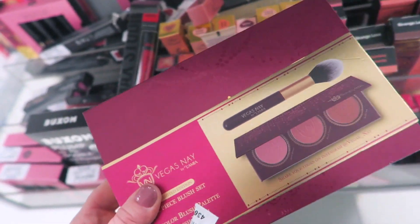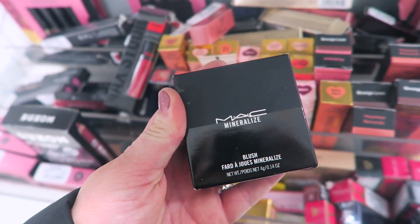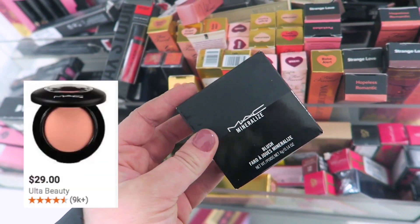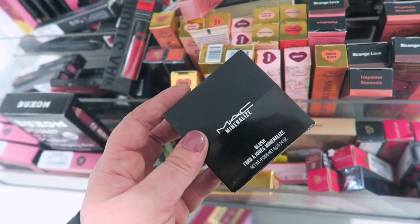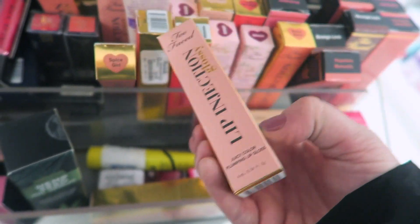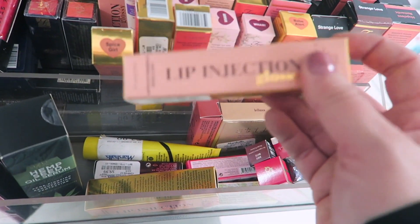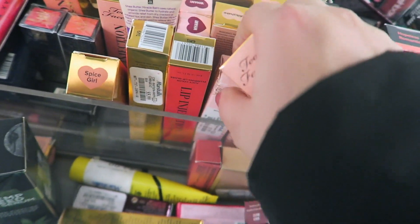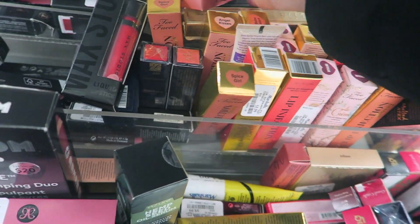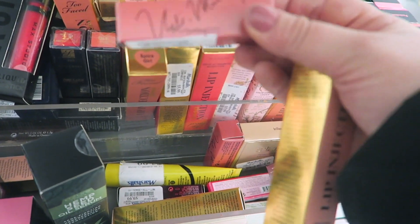I've already bought so much today, but I also found another MAC Mineralized Blush called Sweet Enough for $8.99 — a really nice light baby pink color, so I'm definitely grabbing this. I love finding MAC blushes at a good price. They even have more Lip Injection Glossies — in Angel Kisses, a really nice nude — and another shade called Spice Girl, for $5.99 each.